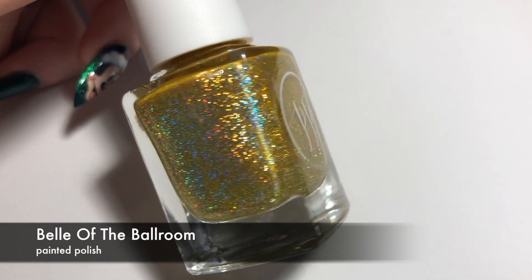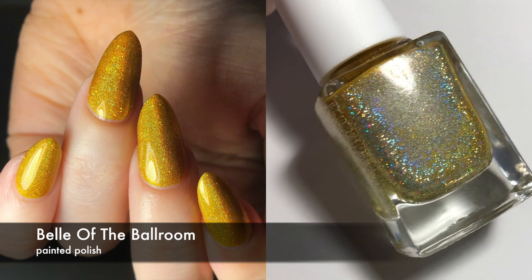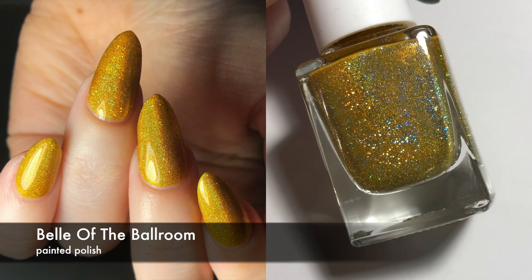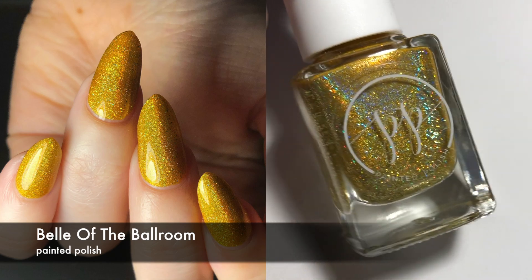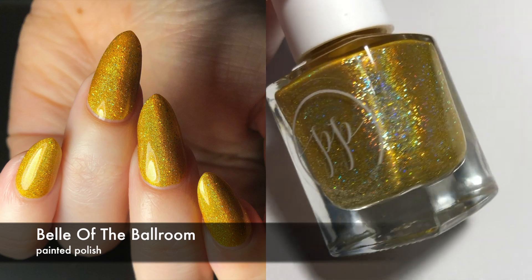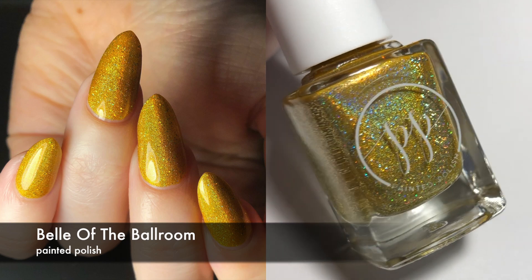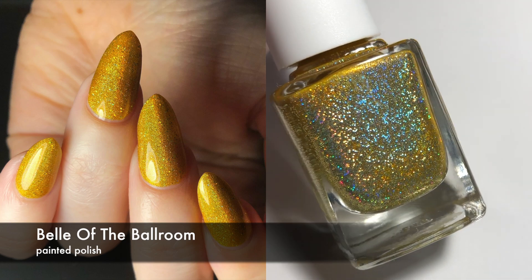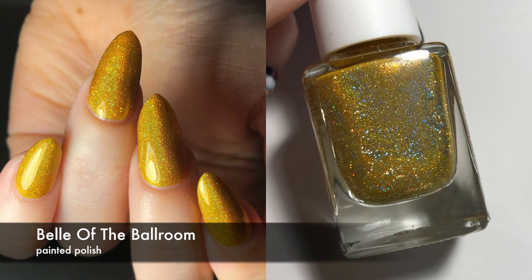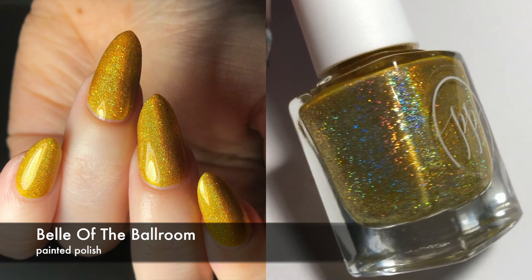Next I wore a really, really pretty one. This is by Painted Polish and it's called Belle of the Ballroom. I don't have that many non-crelly polishes by Painted Polish, but she does them really well. This is like a really yellowy-gold scattered holographic, but it looks kind of linear too in some places — I'm starting to think maybe there's both in here. There is a little bit of texture going on because some of the glitters are a little bit bigger, but overall I really like this. It's really pretty and it only took me two coats to get it opaque.